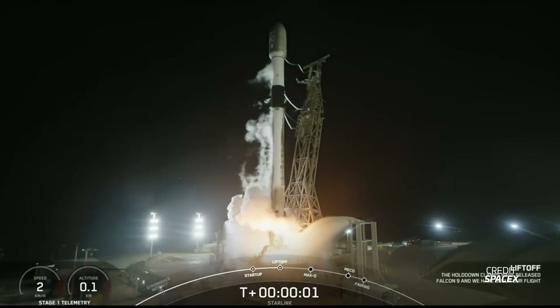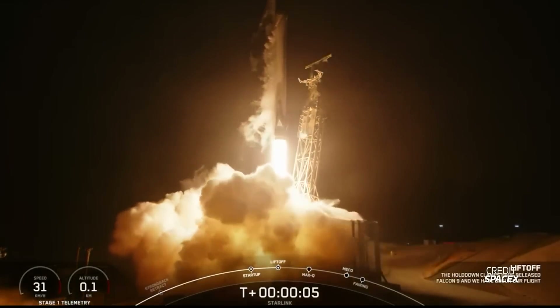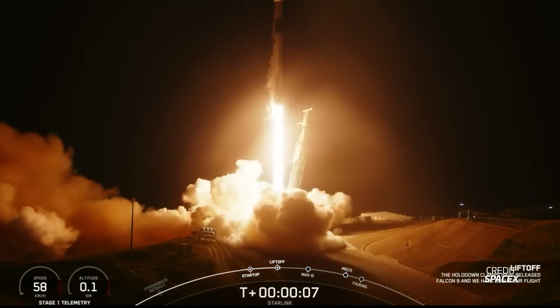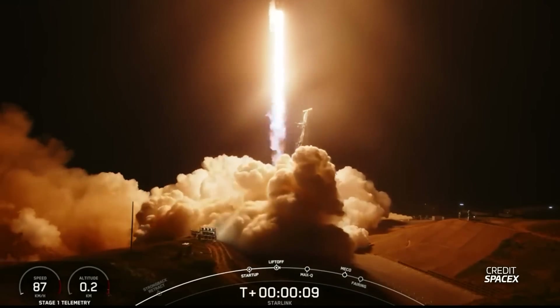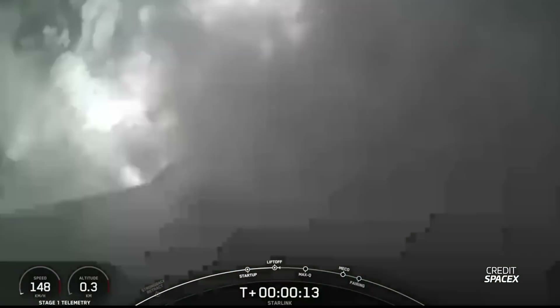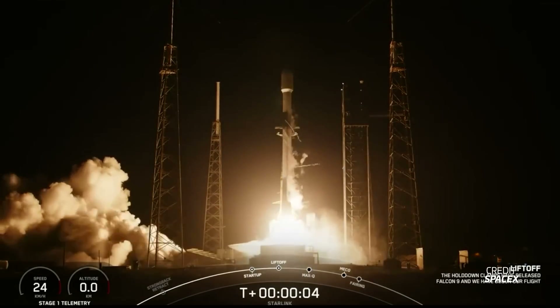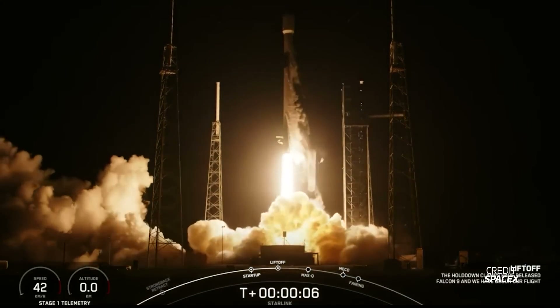Another Falcon 9 is expected to launch from Vandenberg on September 30th — this will be the 20th launch for OneWeb, and coincidentally will also add 20 more internet satellites to the constellation. The 40-minute window opens at 0649 UTC. Going into October, we'll have a Starlink launch on October 2nd from Space Launch Complex 40 in Florida, with liftoff during a four-hour window opening at 0850 UTC.